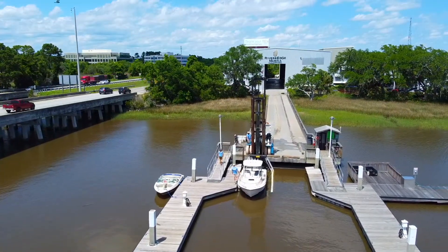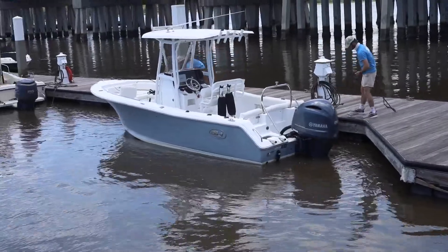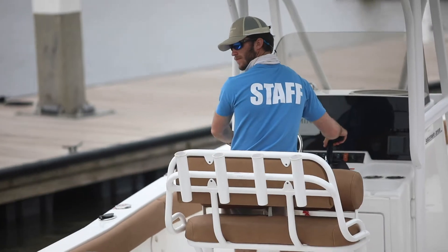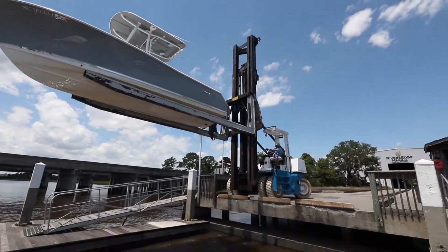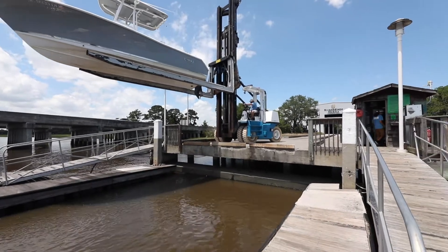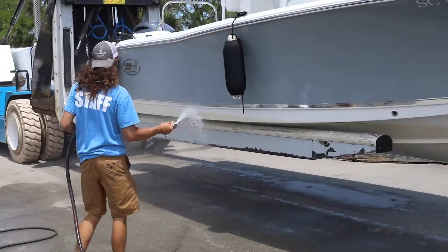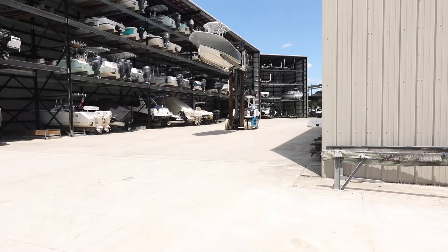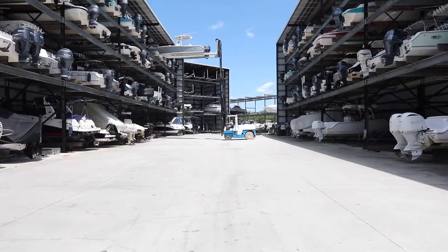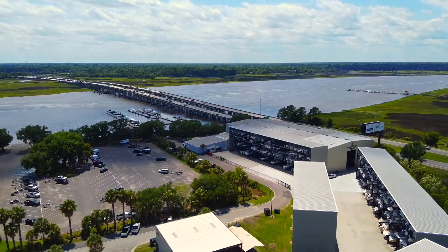Upon return, we will retrieve and return your vessel until your next visit. Our professional marina team at River's Edge Marina strives to deliver southern hospitality. We take pride in making the boating experience as turnkey and enjoyable as possible for our marina members and guests. We look forward to seeing you soon at River's Edge Marina.